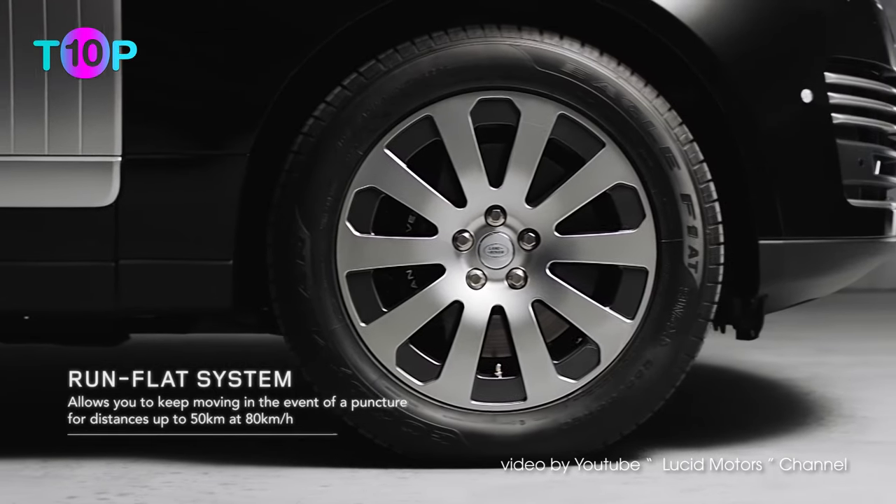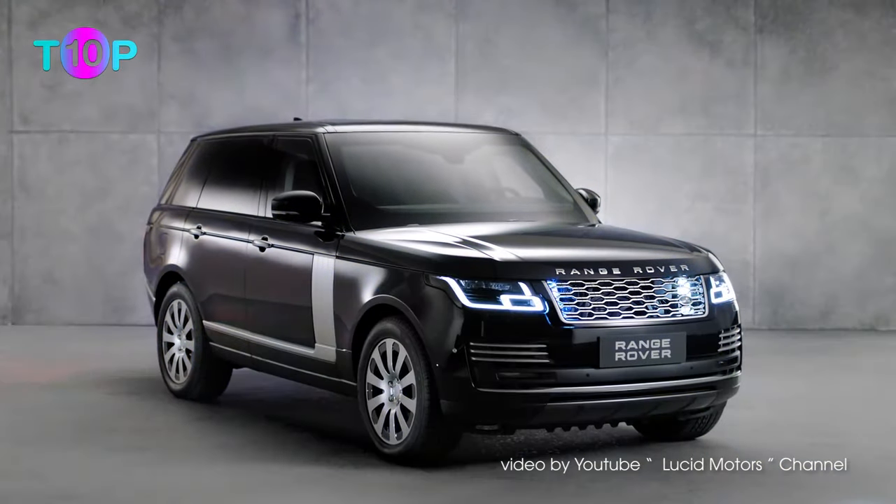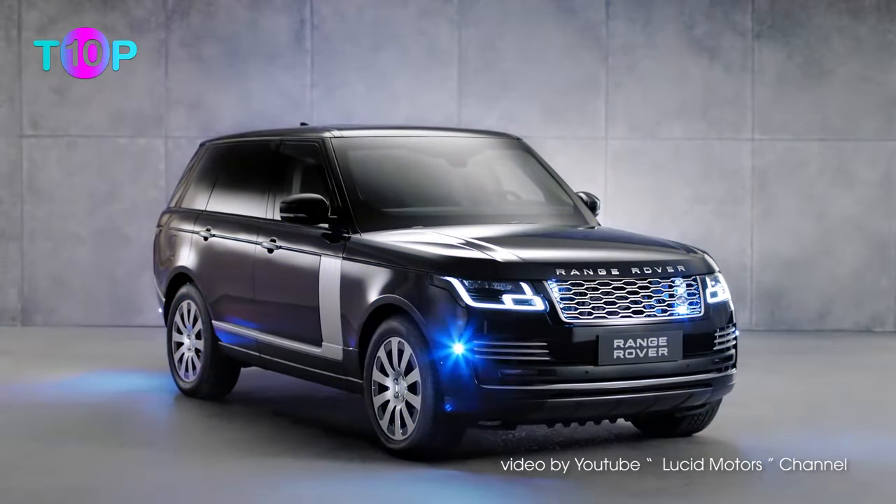Best of all, it hides a secret escape hatch. Land Rover partners with Special Operations Vehicles, SVO, for engineering protection.